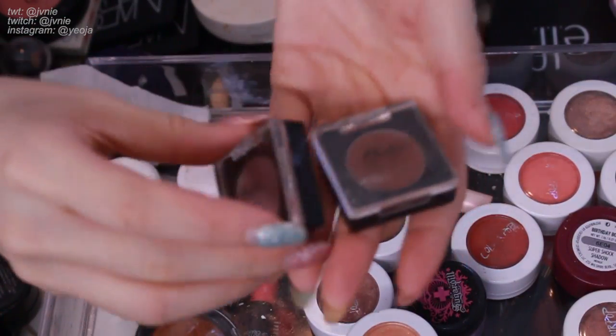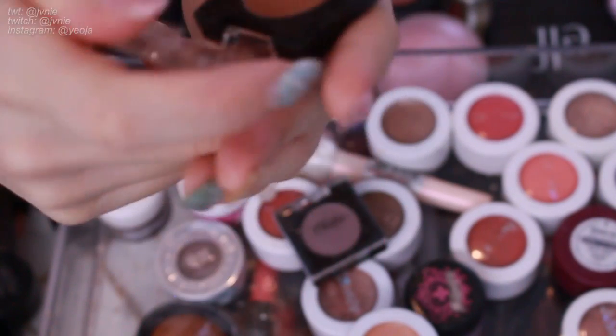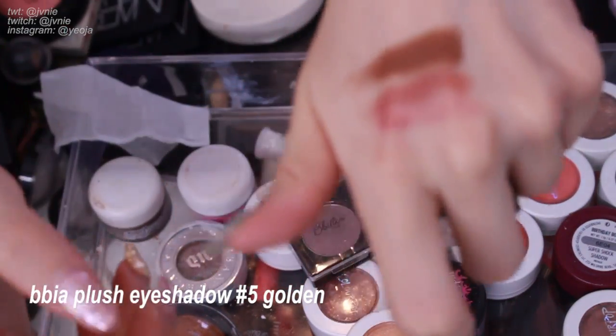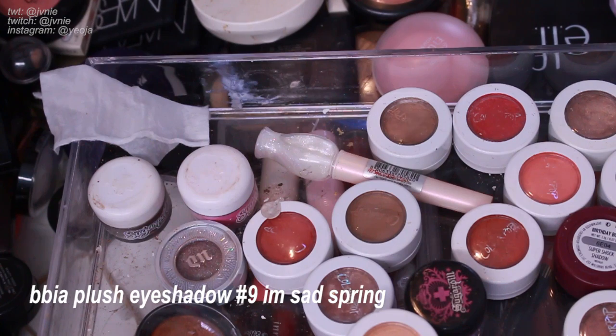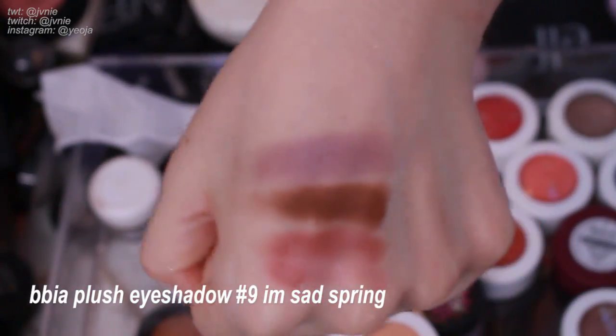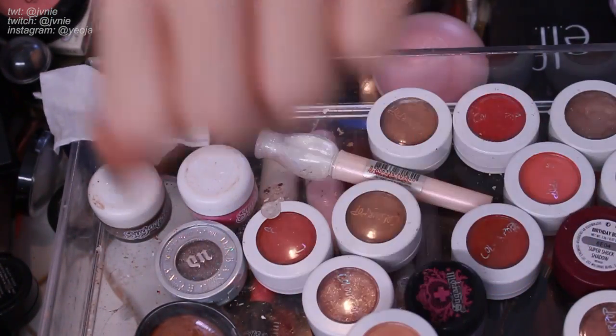Next I have these two Bia eyeshadows. I really like Bia eyeshadows — they're similar to Aritao in that they have a lot of really unique shades. Number five Golden is just a very rich warm-toned brown color, super pretty — definitely keeping it. Next is number nine, and I don't know if any of you remember but I posted a tweet of a screenshot of this eyeshadow that says 'I'm so sad' — that's the description, and I bought it because of that. It's a cool-toned purple shade. I'll keep it because I don't have any color like this in my collection.